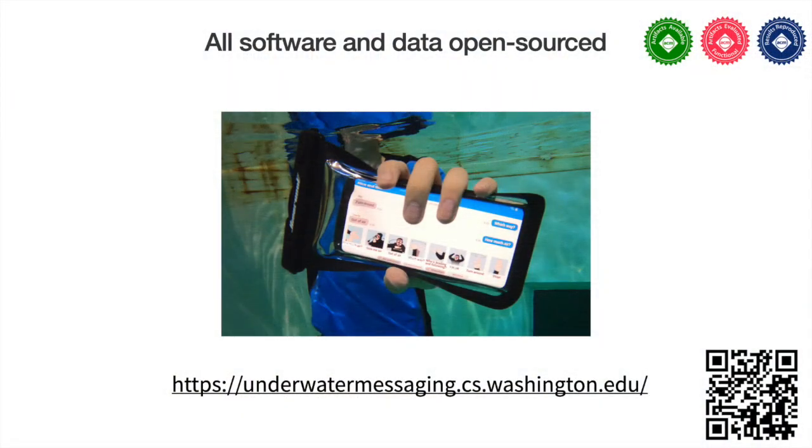All of the code and data for our system is open source, and our real-time messaging app is available for testing at the link below.